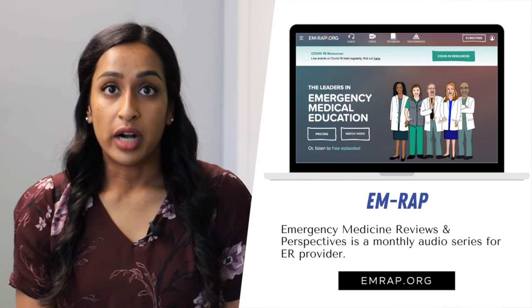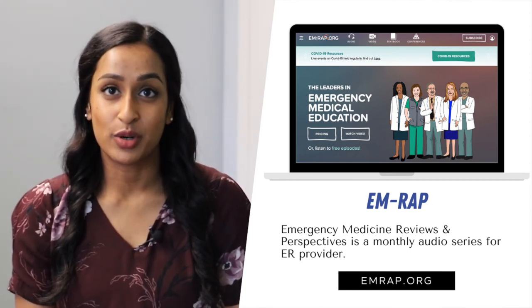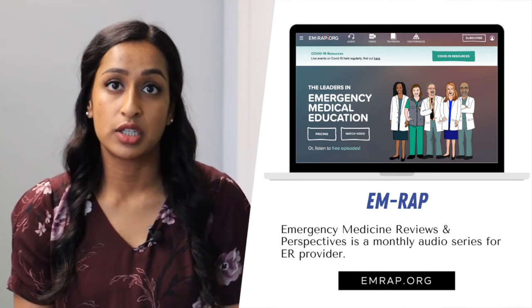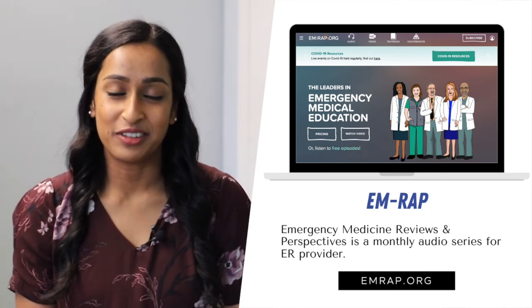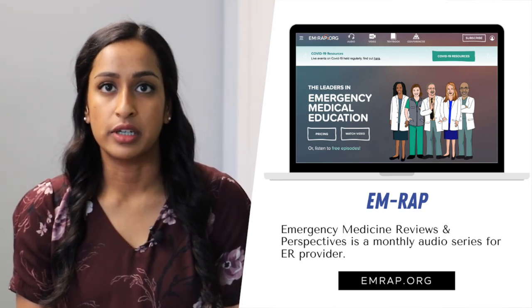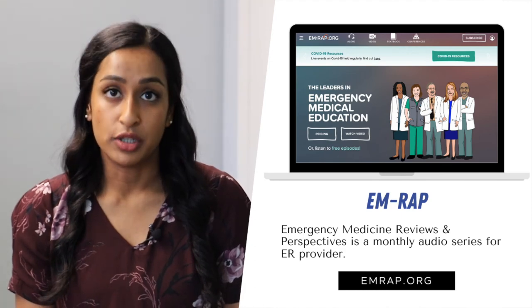And also EMRAP — I'm not sure what it stands for, but it is a very good resource. I'm using it for CME purposes, which is continuing medical education credits, which we're expected to complete as working professionals. But also just to keep in touch with up-to-date, evidence-based medicine guidelines in emergency medicine. And colleagues are always great — especially experienced supervising physicians who learned through their years of practice and are willing to teach.